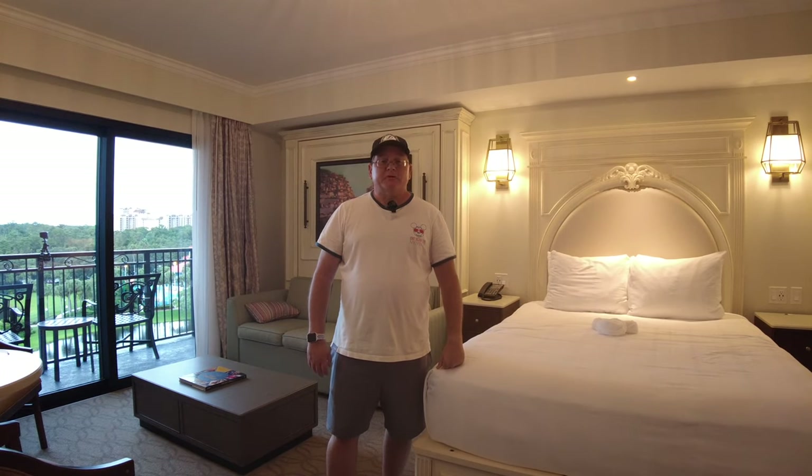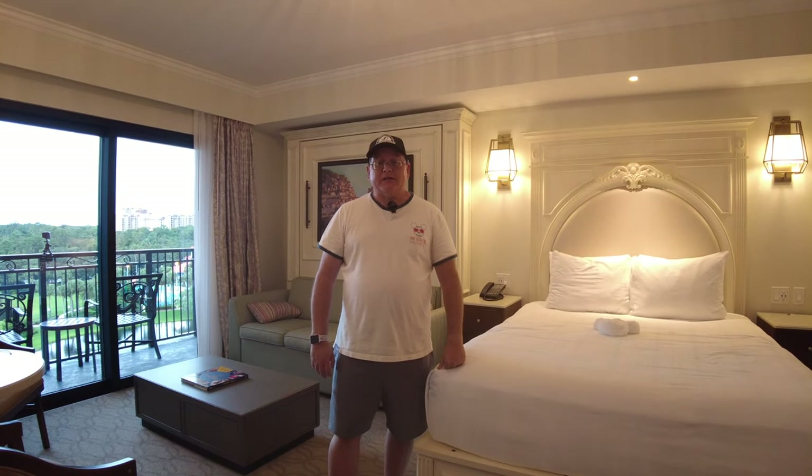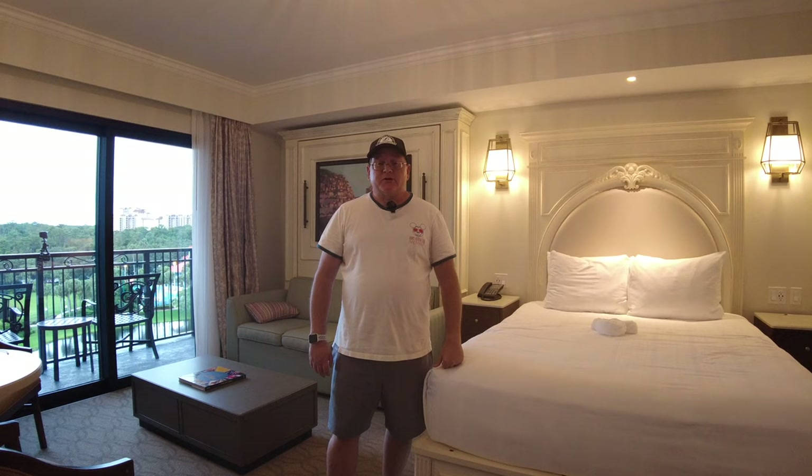Hey Disney friends, this is Rob. Today we're staying at the Riviera Resort in a deluxe studio. It is room 88801, in the East Tower. It's a preferred room overlooking the Caribbean Beach Pool area, so it's kind of tucked in a corner. So let's go check out the room.